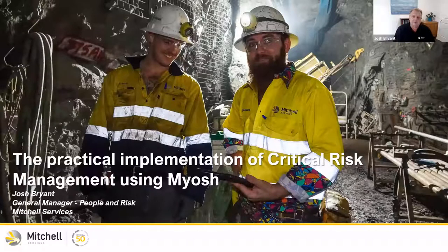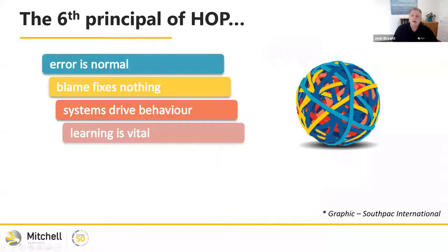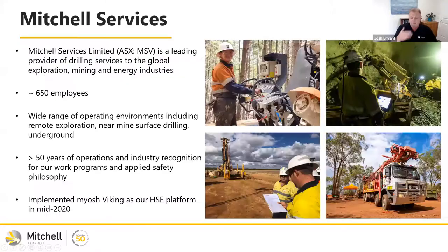Thanks everyone for tuning in and those who will watch this at a later date. I'll talk a little bit about the business first. I really don't want you to take the mindset that this is all about mining. I want you as an audience member to look at it from the perspective of a business that implemented critical risk control — that had never done it before — and then worked very closely with Myosh on creating a configurable critical control management solution.